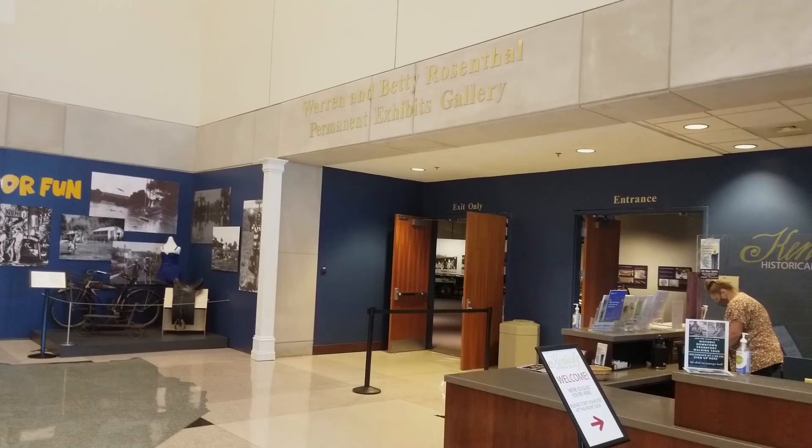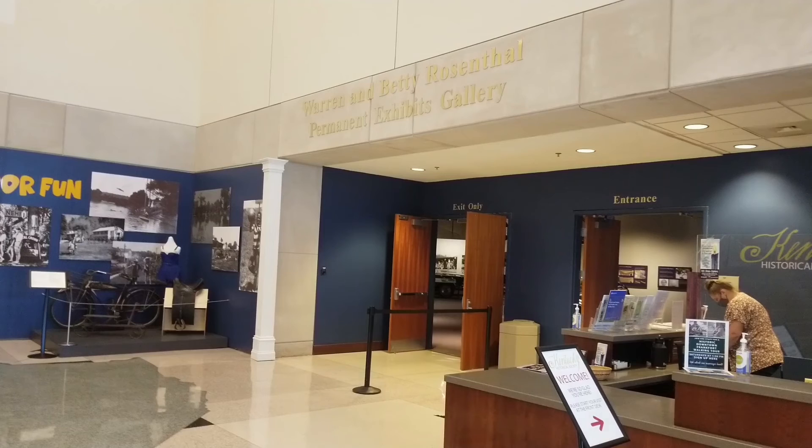Just past the front desk, go to the left and you'll see the entrance into the museum. As I said in my first video about this, it's going to take you several hours to go through the museum if you take the time to look at each item. You could possibly go through it in as little as 40 minutes if you just want to peruse through it.